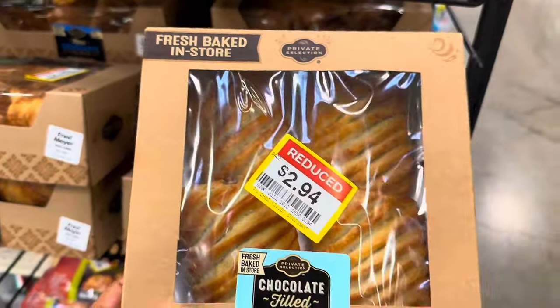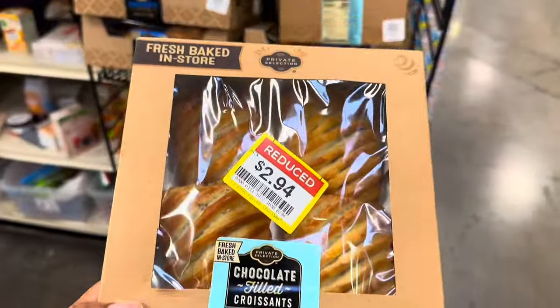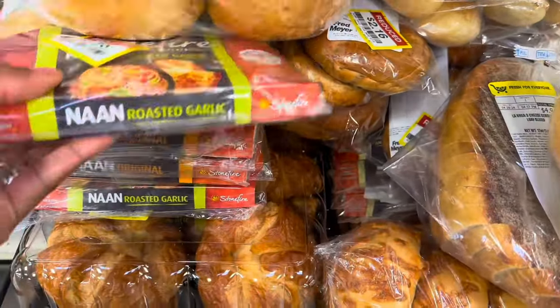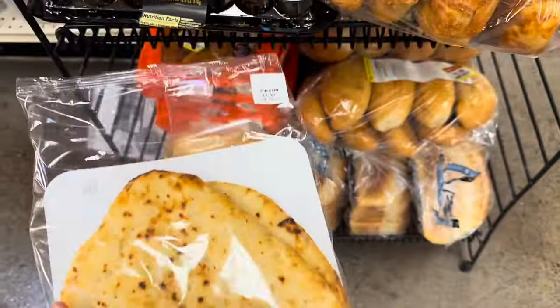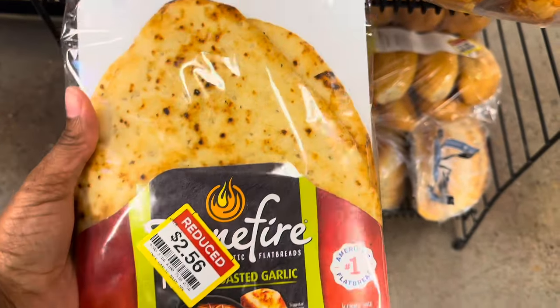They've got some chocolate-filled croissants for $2.94 — those actually sound good, I think I'm gonna grab one of those. Coming over here they have some naan bread. I really like buying these to make little pizzas and things like that, so I'm gonna get one of these. They are $2.56.